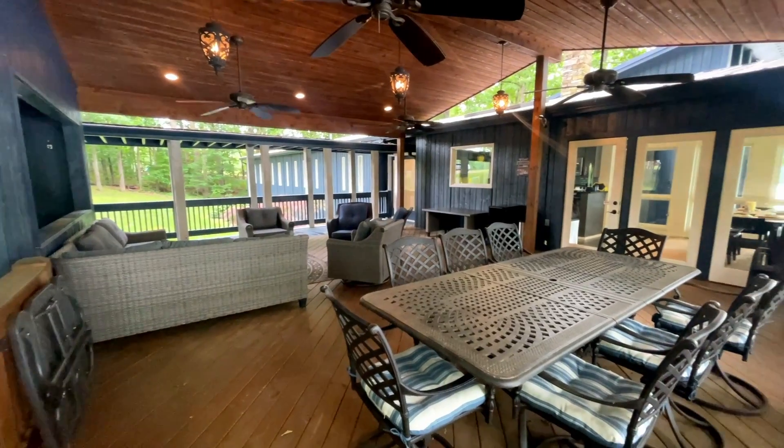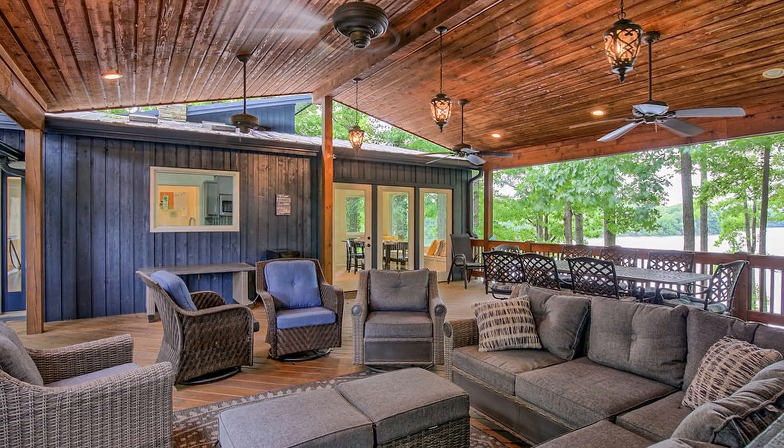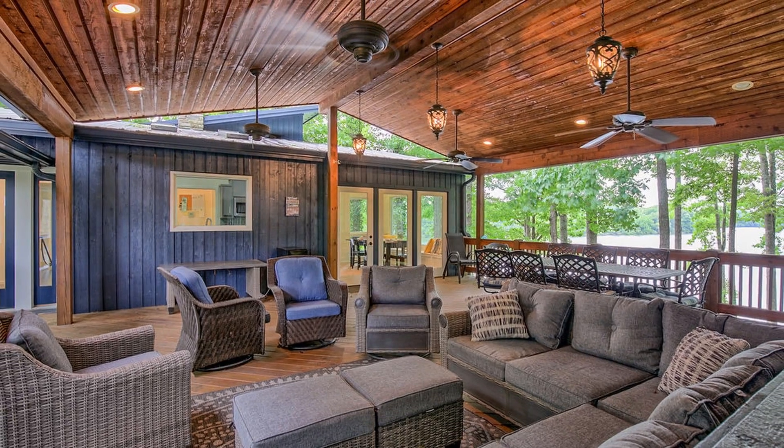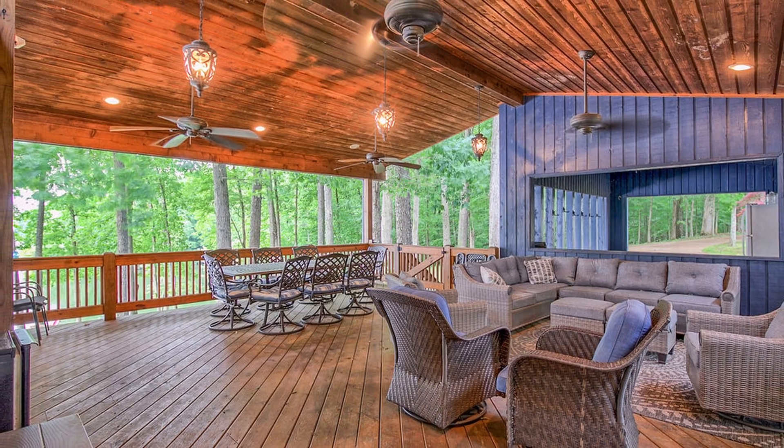The covered patio is a spacious area, comfortable to seat 18-plus people for all your big gatherings. With a gabled roof and four ceiling fans, there's always a breeze blowing through this area.